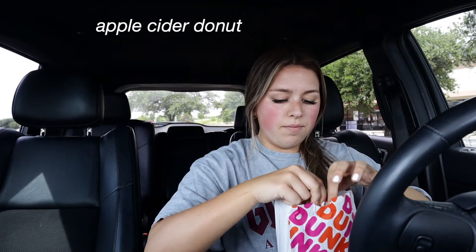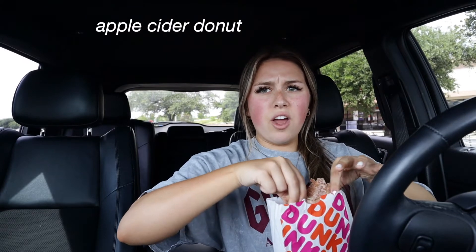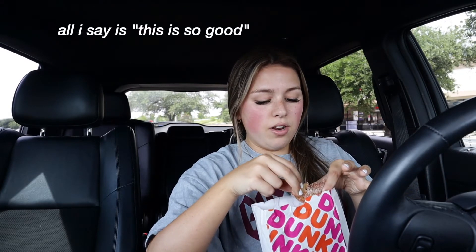Let's try the apple cider donut. This one has like a sugar coating, not cinnamon. I don't know if this is a fall item or if they always have it, but I saw it on the fall flavors menu. Oh my God, I think this one's better than the pumpkin! It's like apple cinnamon muffins from when you were a little kid and your mom would make muffins on a Saturday. That's what this tastes like. That's so good.